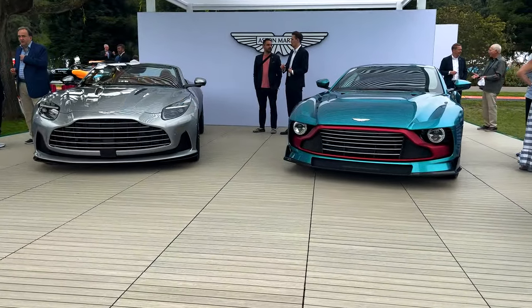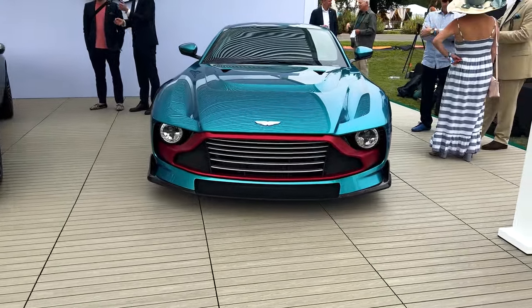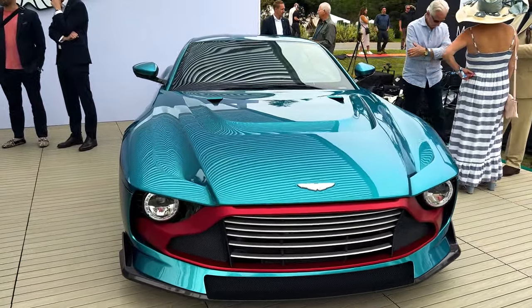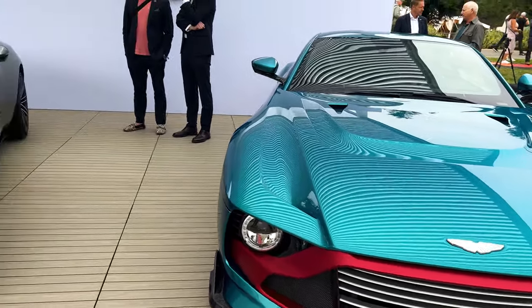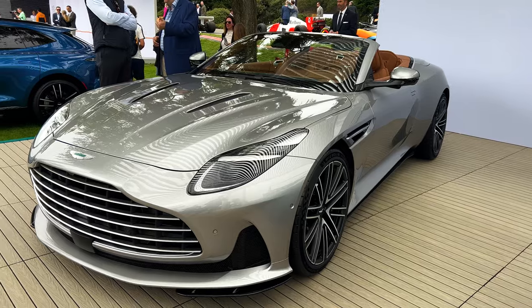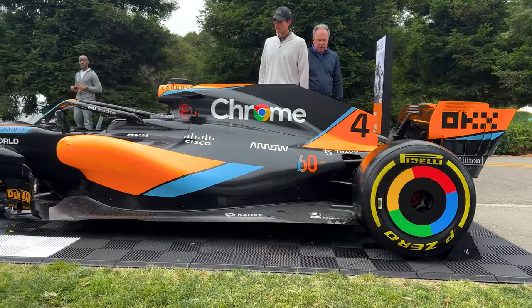Huge fan of Aston Martin. This is the new one — can't remember the name, but that is a pretty wild design. Then you got the new DB. Couple quick McLarens.